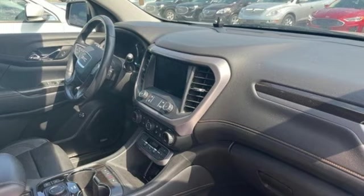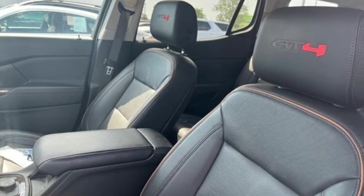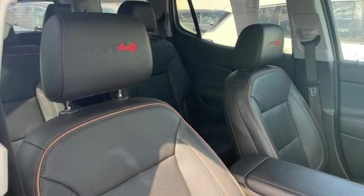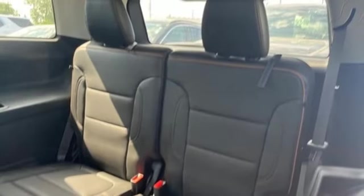Features include automatic transmission, dual zone climate control, integrated navigation system with voice activation, auto dimming rear view mirror, front heated bucket seats, wi-fi hotspot, streaming audio, hands-free liftgate doors and push button start proximity key, and V6 engine.